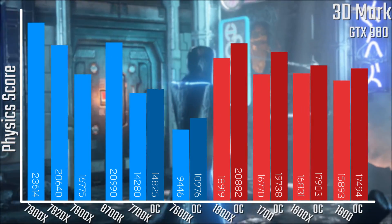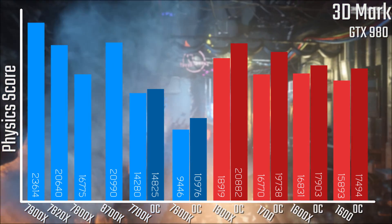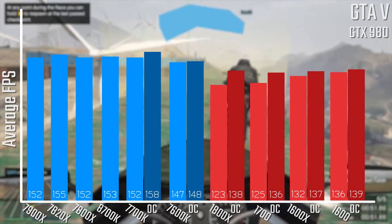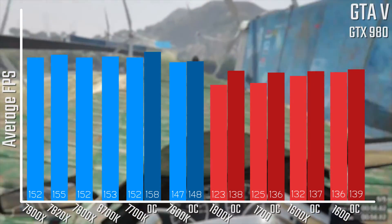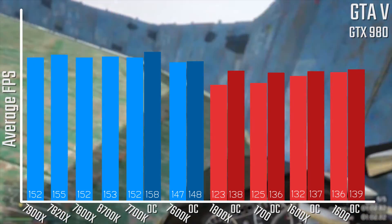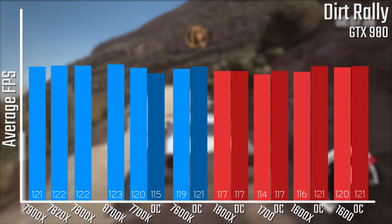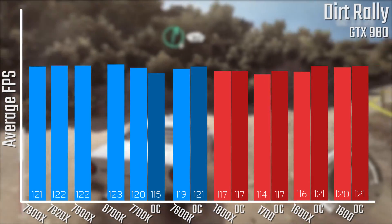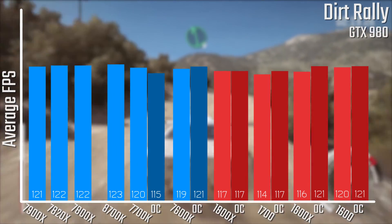In 3DMark, the 8700K actually slightly edges out the 7820X, the 8-core variant, while the 6-core sits below that. For gaming results at 1080p with a GTX 980, you're not going to see a massive difference — results are very similar across chips. In Dirt Rally, 123 FPS, again very similar to other results, with nothing really outside the margin of error.